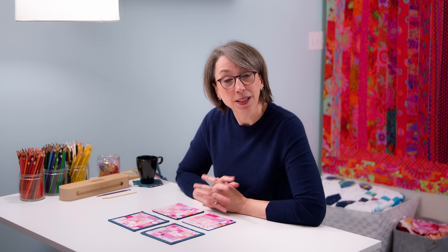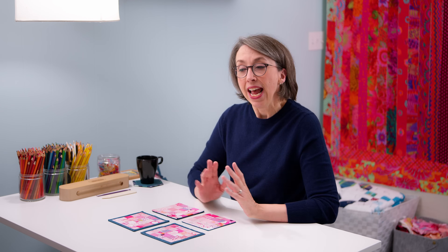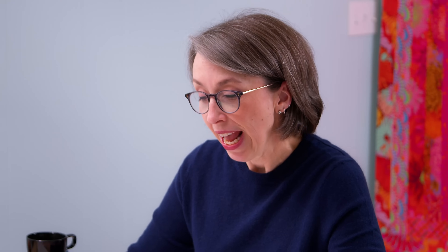It's getting to be that time of year where we are starting to make quilt projects for gifts and for the holidays, and maybe trying to wrap up projects that we've been working on throughout the year. And that means we've got finishing to consider.